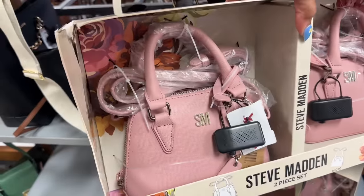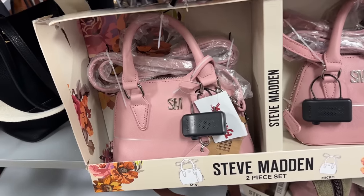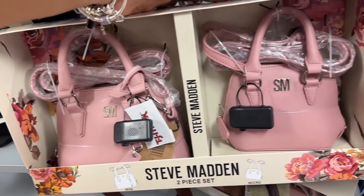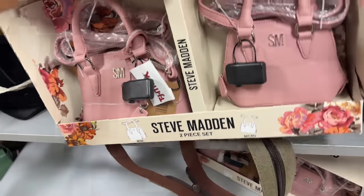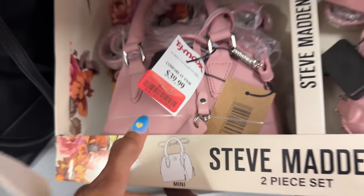Oh this Steve Madden is a two-piece, like a mommy-and-me bag. Beautiful pink, top handle, crossbody. Let's see the price — oh it's on clearance for $32!